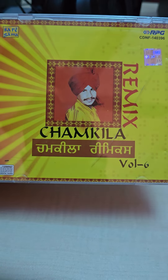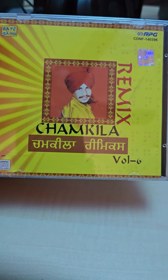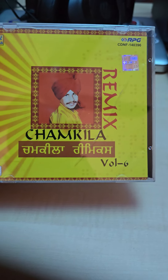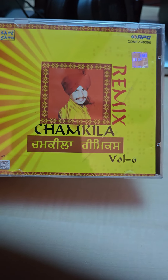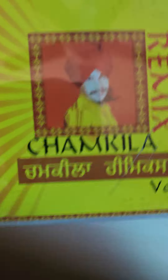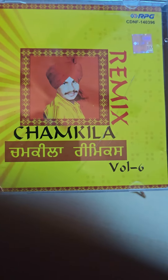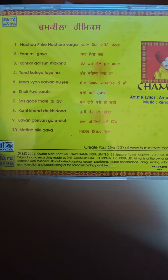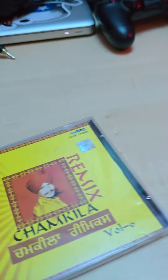Next up we got another remixed album — Chamkila, Volume 6. I'm trying to get his original stuff but it's really hard and expensive on eBay. I'm trying to get all the remixed albums from Chamkila and Manak. Chamkila apparently has like seven volumes of remixes — I'm trying to get all of them. You get ten remixed classic songs in here. Opening it up: original CD, with artwork straight on the front.